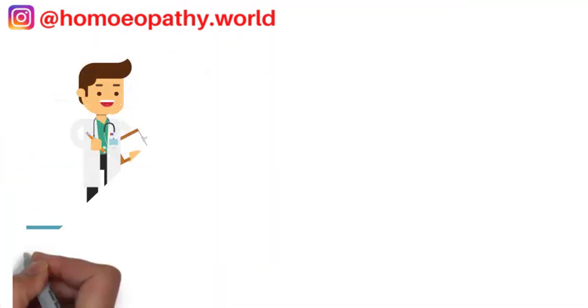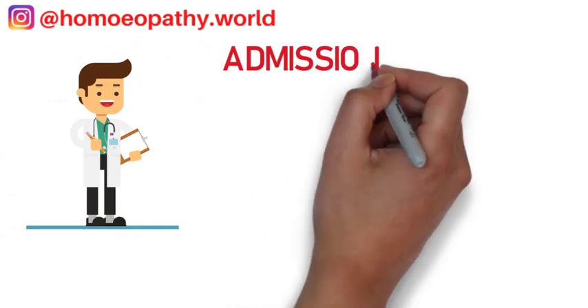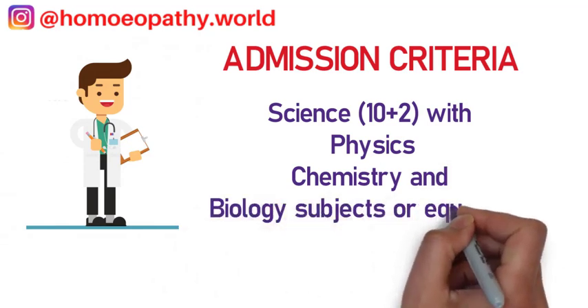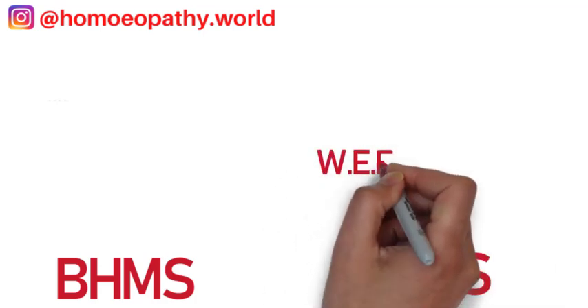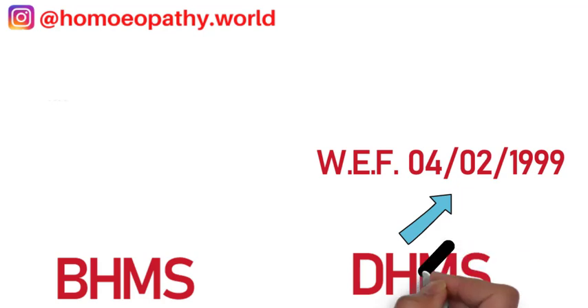The admission qualifications for both courses is 12th from the science stream with subjects Physics, Chemistry, and Biology, or subjects equivalent to these. However, admissions to the DHMS course were stopped with effect from 4th February 1999 throughout the country. So now you can take admissions only to the BHMS course.